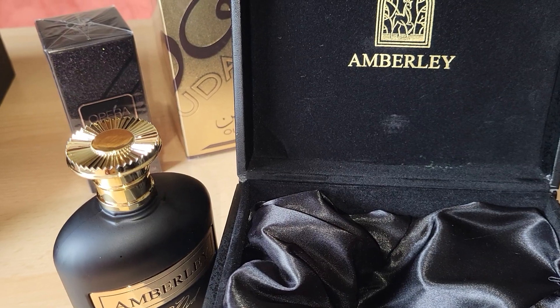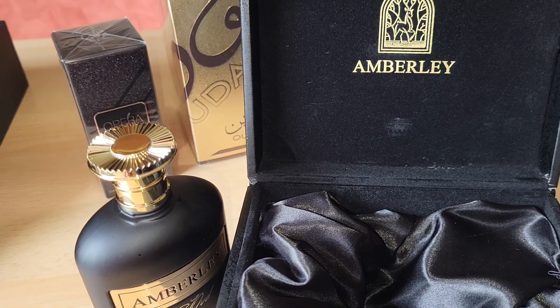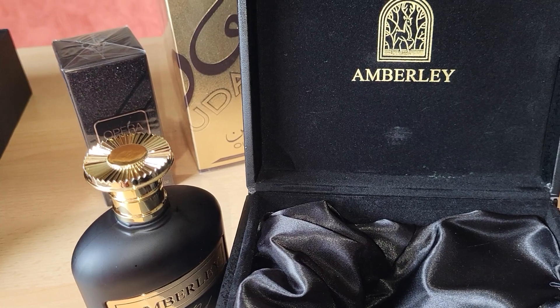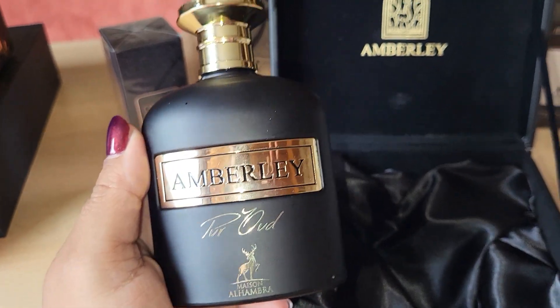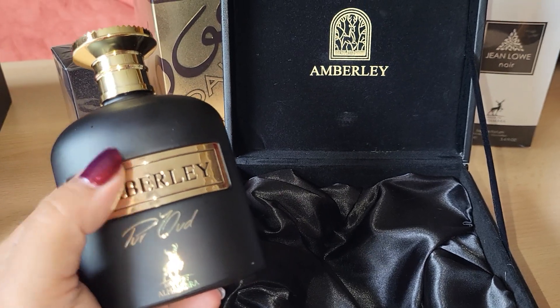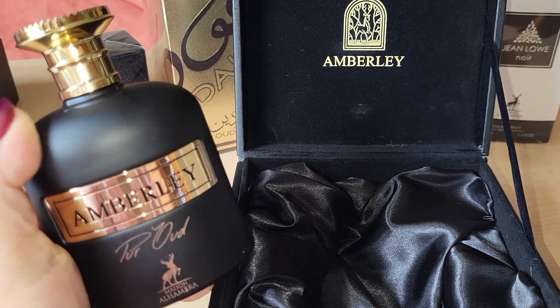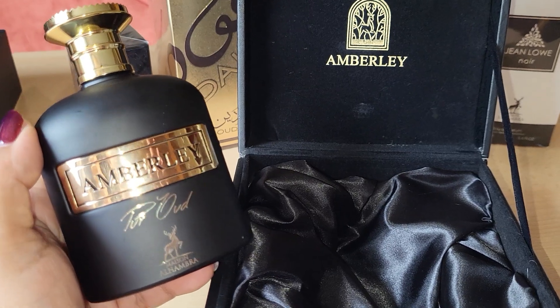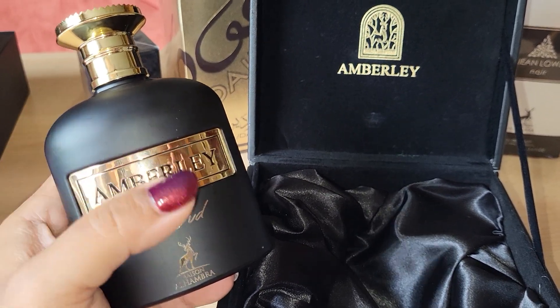This is just a grandiose, decadent, opulent scent. Let's read the notes. The top notes are jasmine and neroli. The heart notes are cinnamon, peach, and rose. The base notes are leather, musk, sandalwood, wood, vanilla, and patchouli. This is just my kind of perfume.